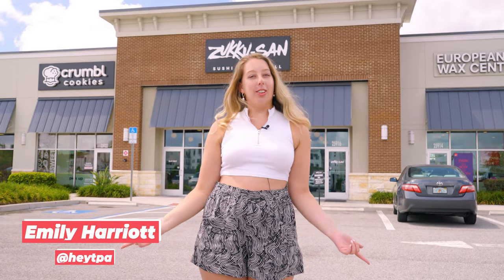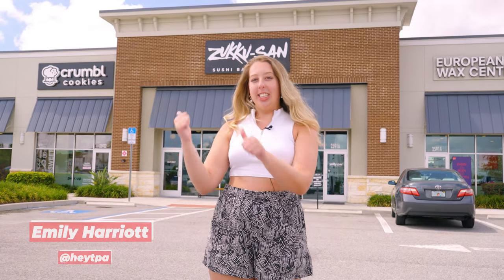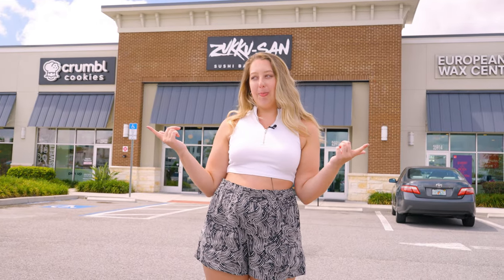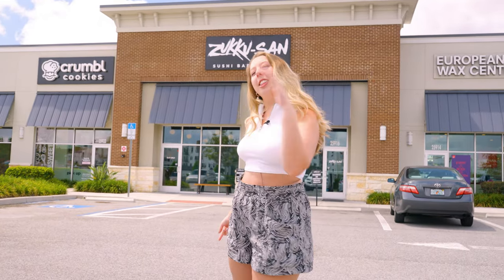Hey guys, it's Emily. We're back with another installment of Tasting Tampa Bay. Today we're trying out Zuku-san. We hear they got some of the best sushi in town, but I want to find out for myself. Let's go.